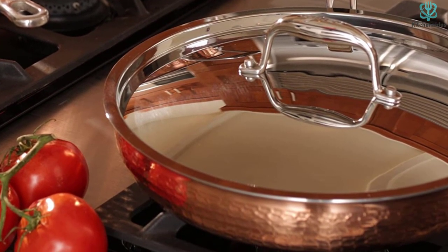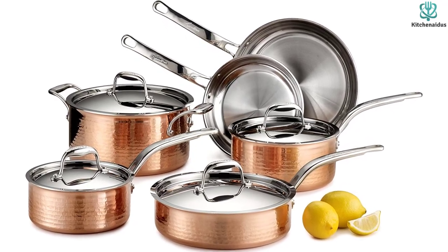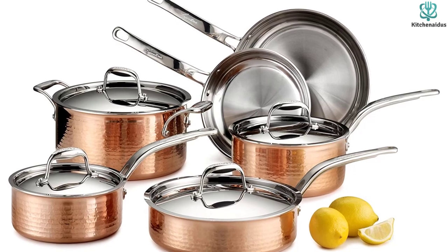Hand washing is required for these gorgeous pieces, and our lab tester noted that some additional upkeep is required if you prefer a shiny look versus the patina finish that will develop over time. Thanks for watching — that's all for now, and I hope to see you guys in the next video. Till next time.